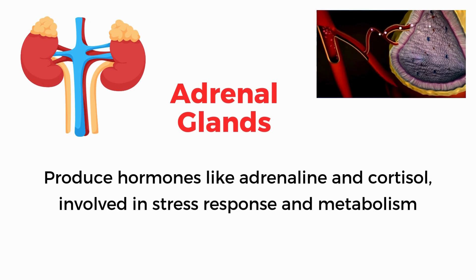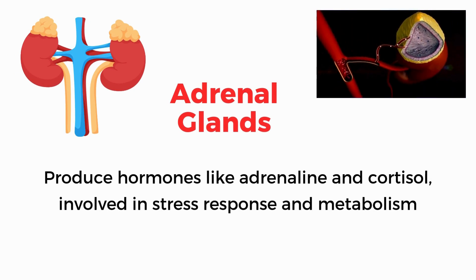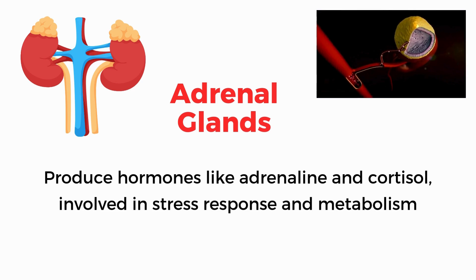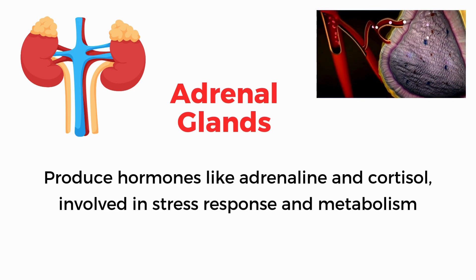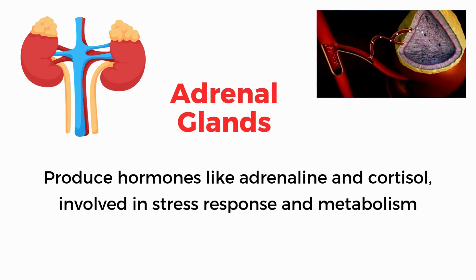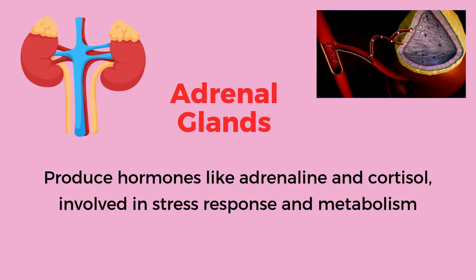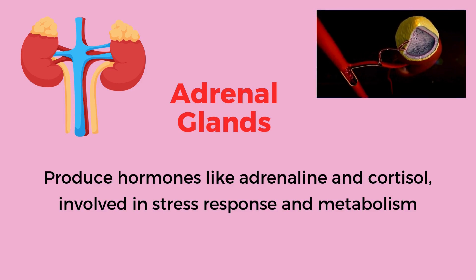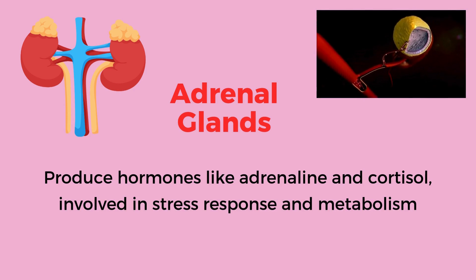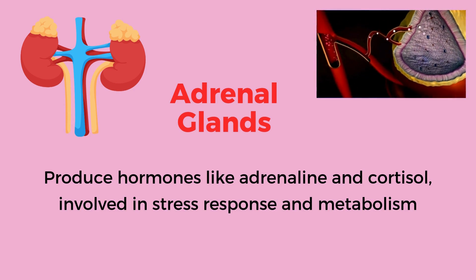Adrenal glands. Produce hormones like adrenaline and cortisol, involved in stress response and metabolism.